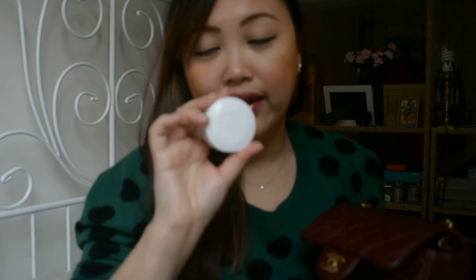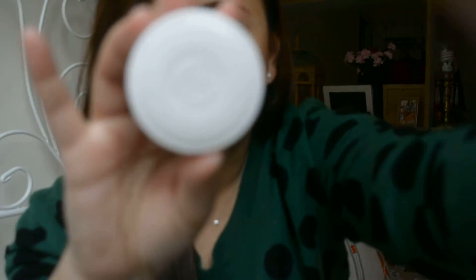First of all, I have this Christian Dior Creme de Rose, which is the lip balm from Christian Dior. I'm almost run out of this. This is the only lip balm that I use and it's the only thing that works for my chapped lips.